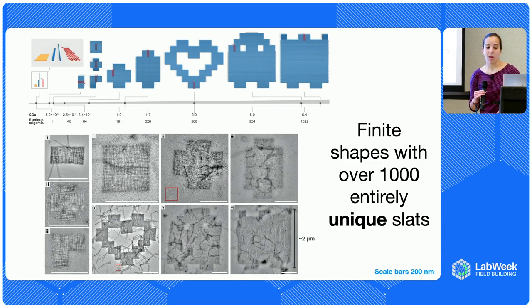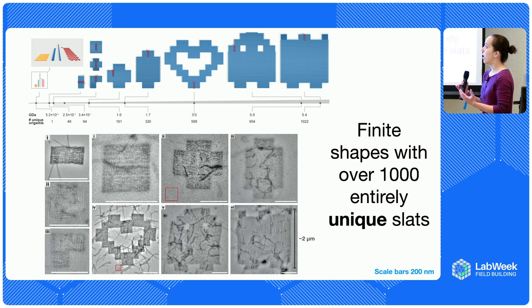That's enabled us to make things way larger than previously possible. For context, the little yellow square at the end of that timeline is the biggest DNA origami you can make out of a single scaffold. By positioning over a thousand entirely unique DNA origami slats into one structure, we've been able to approach yields of around 90%. We've made heart shapes, ghost shapes, and canvas shapes — it's totally arbitrary, and any shape you want we can probably figure out how to make it by mixing and matching those strands.